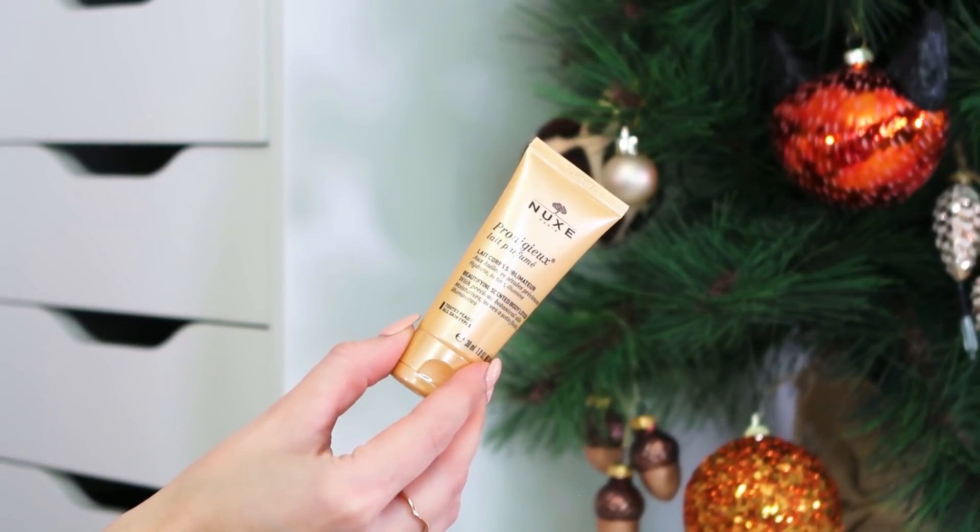Next up we've got the Nukes beautifying scented body lotion. We've now got three body products, but they all do slightly different things — the overnight one, the one for dry skin, and this one, which moisturises, leaves a satin finish, and illuminates at the same time. It's 30ml, so if you want to add some shimmer to your legs, collarbones or shoulders around Christmas when wearing a dress or top, this would be the one. Nukes always smell amazing — I love how their products smell — so it's a nice brand and a nice product.